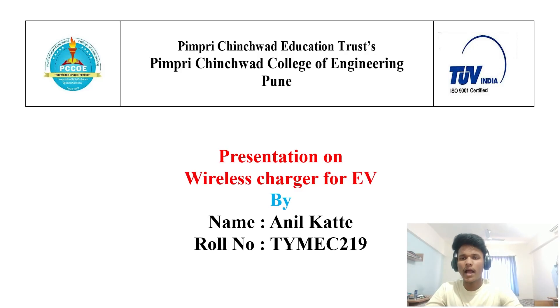Hello everyone, my name is Anil Katte. I am a mechanical engineer, currently pursuing B.Tech from Pimbridge in Seoul College of Engineering, Pune. Right now I am in third year. Today in this video I will explain the wireless charger for electric vehicles. I request you not to skip any part of this video because it will be very informative. So without any delay, let's start.